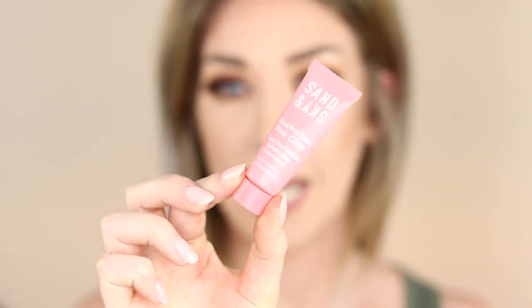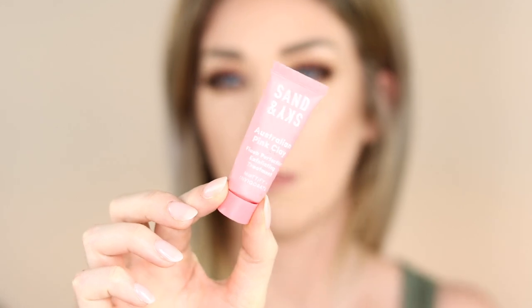I have a mini of the Sand & Sky pink clay exfoliating mask — the spin-off exfoliating one, not the original. It's alright but it's expensive. I feel like the L'Oreal red clay mask does a similar job for so much less money. I'd probably pick that one up before purchasing this one. It was a nice mask but it does sting a little, so keep that in mind.